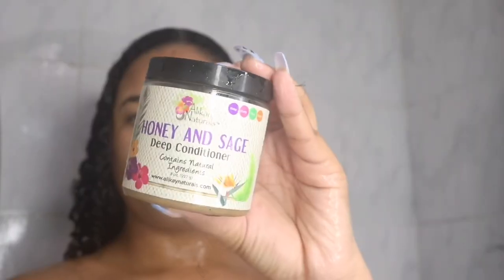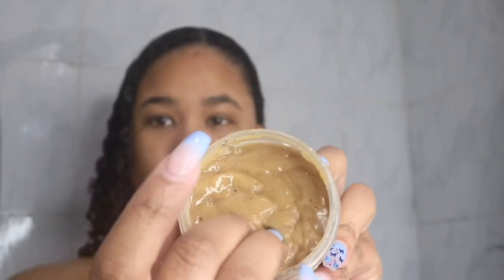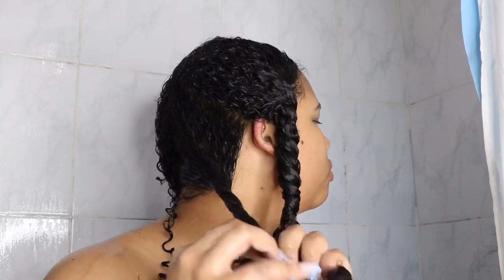Now I'm applying the Honey and Sage Deep Conditioner. This deep conditioner has a thick consistency, which I like. As soon as I applied it to my hair, I felt a difference — my hair was softer and silkier and it instantly hydrated my hair. I do twists, put my hair up, and leave it in for a good 20 to 30 minutes.